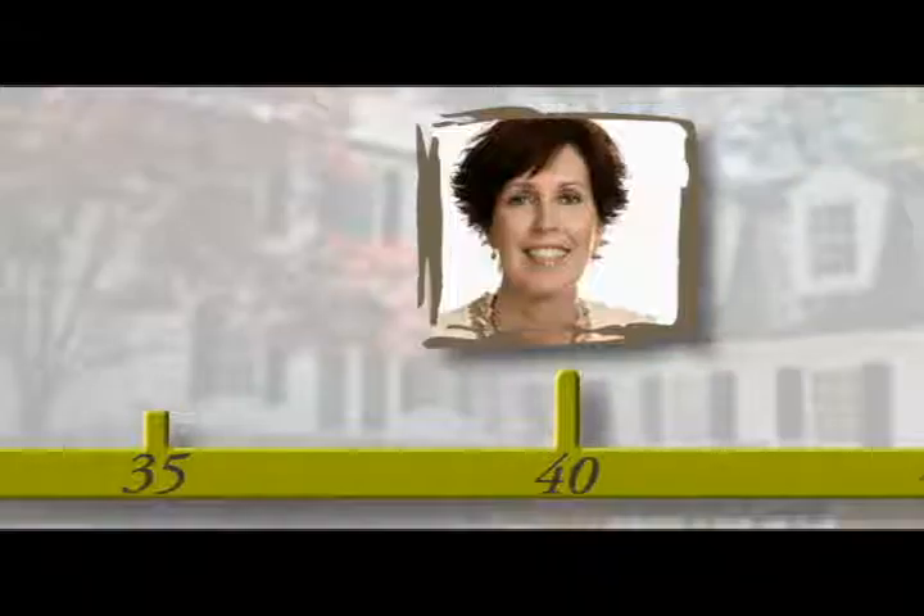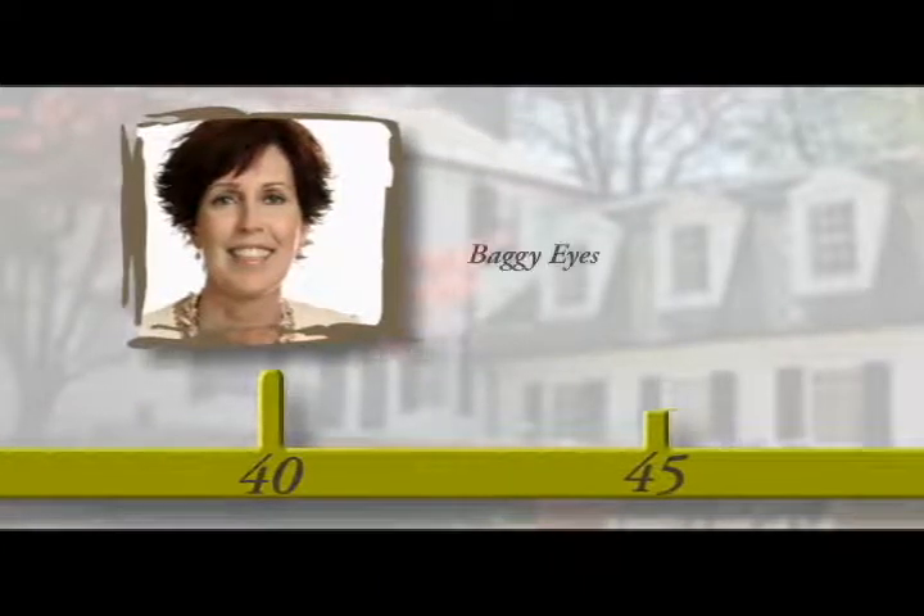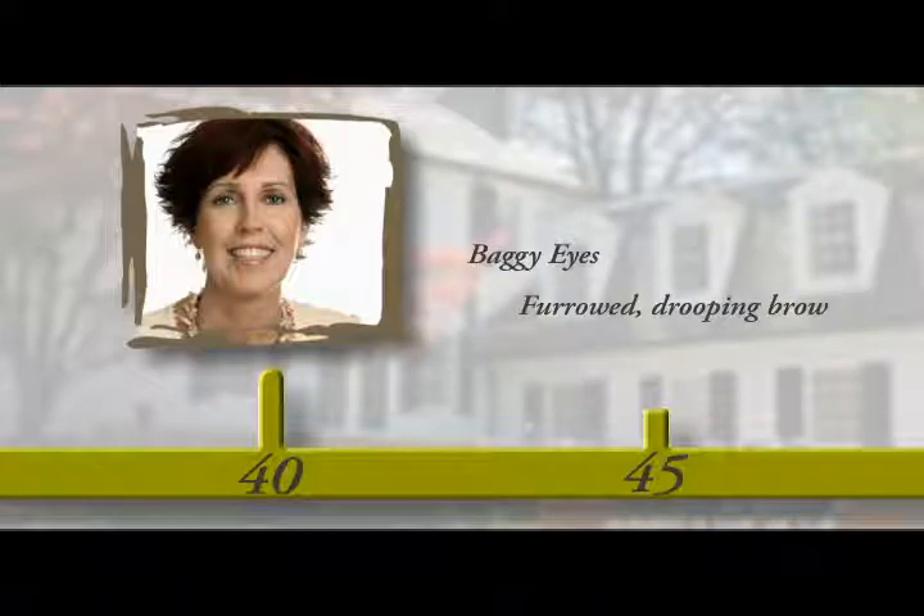Unlike surface changes, which affect the texture of our face, gravity changes create folds, jowls, and eventually a loose neck, which all combine to affect the shape of our face. In our 40s, gravity changes are mainly focused around our eyes, which become baggy, and on our forehead, which furrows with creases or droops and actually covers our upper eyelid area.